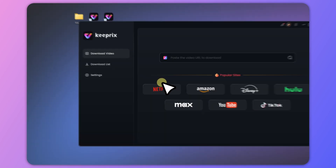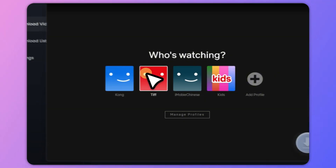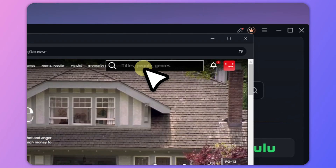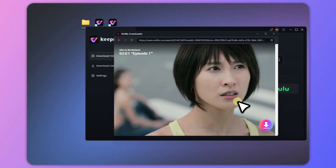Free download and launch Keeprix. From the main interface, click on the Netflix icon. You'll be prompted to log in to your Netflix account. Now search for the show you want to download in the built-in Netflix browser. Once it loads, the download button in the bottom right corner will light up — click it.